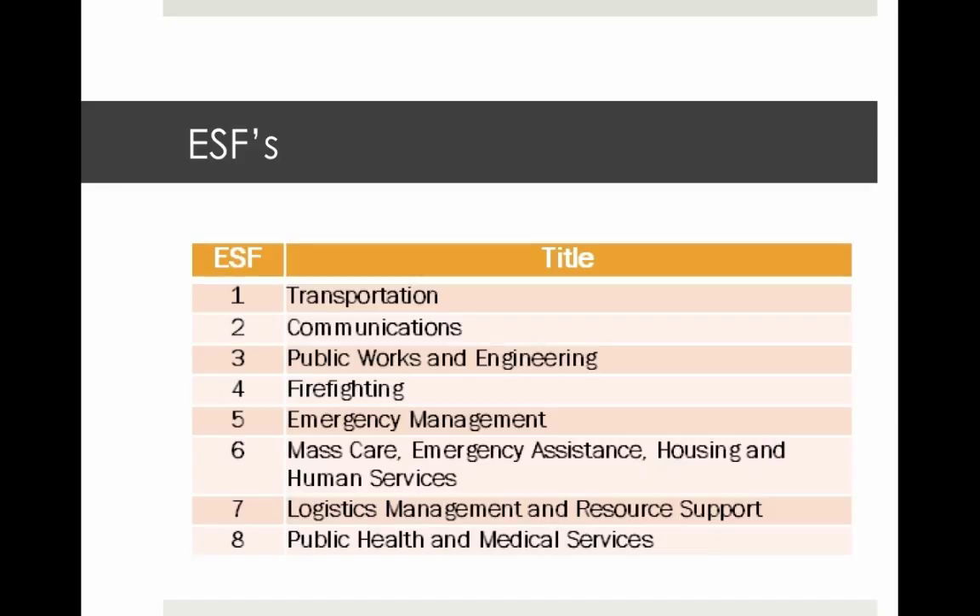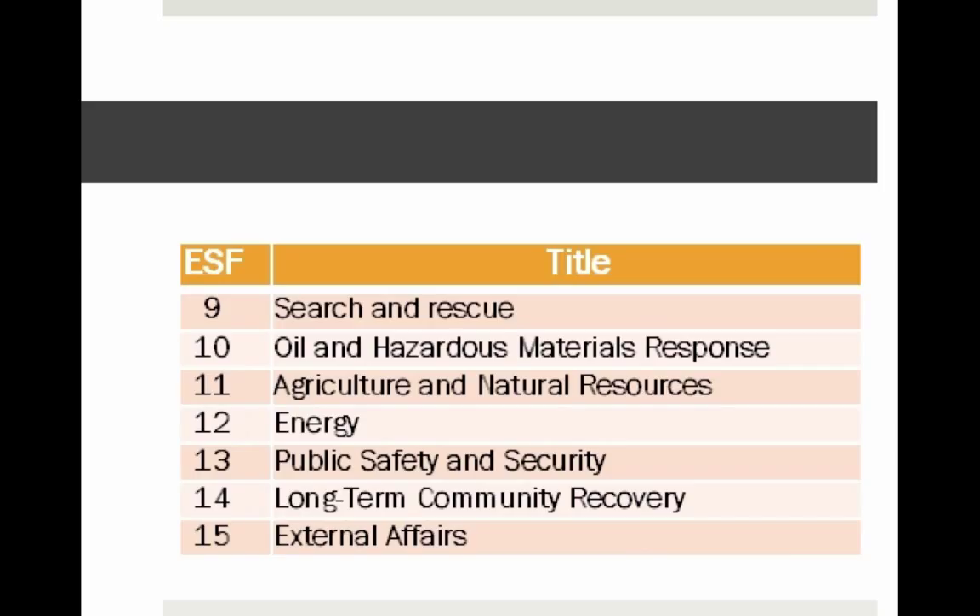There are currently 14 federal emergency support functions. It's not necessary to memorize them, but understand the principle by reviewing the list. You'll see some of them included here: transportation, firefighting, mass care, etc.